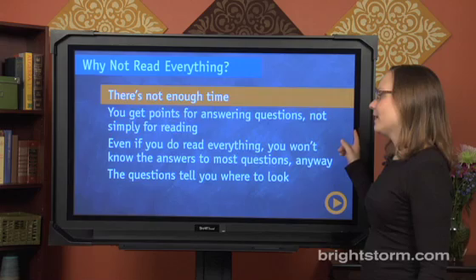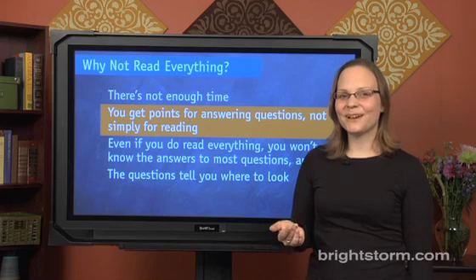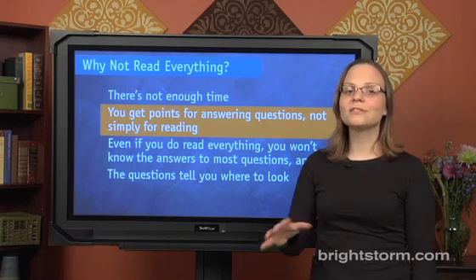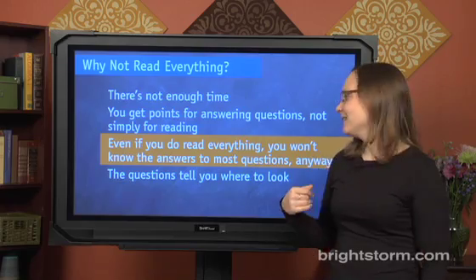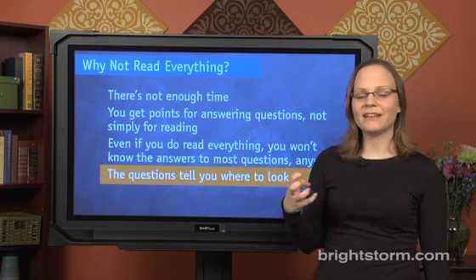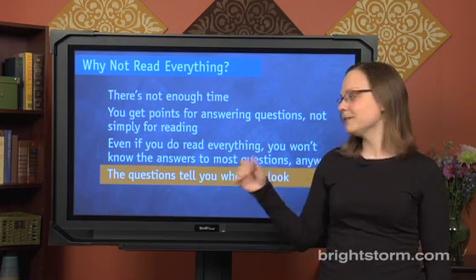Instead of reading everything, keep in mind that you get points for answering questions, not just for reading. It's kind of obvious, but also a helpful realization. If you get points for answering the questions, maybe you should focus on the questions more than the passage as a whole. Also, even if you do read everything, you'll find you won't know the answers to most of the questions anyway. And lastly, the questions are going to tell you where to look — so why would you read the whole thing and try to memorize everything if the questions told you where to look for the answer anyway?